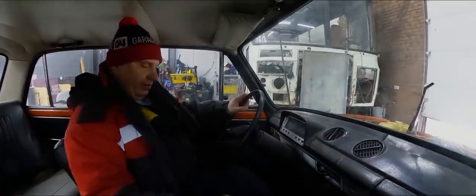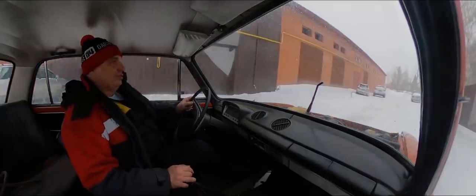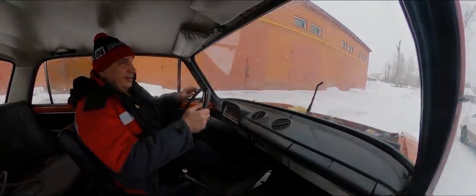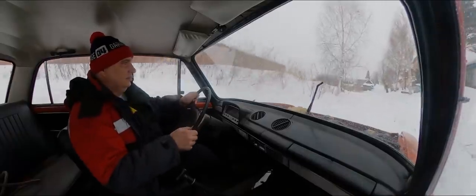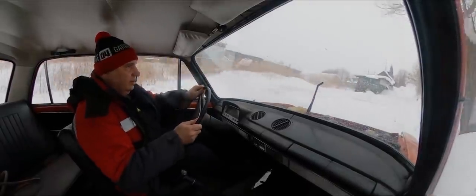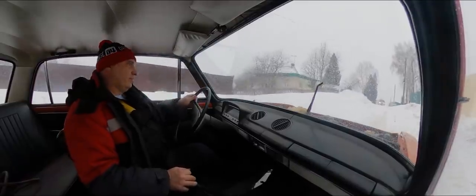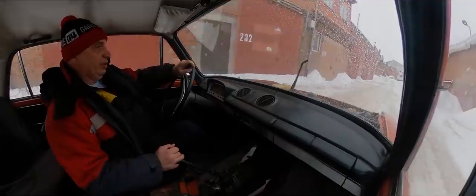I'm gonna go for a drive to see how this thing behaves. We're off to an okay start - everything is nice, nothing horrible is happening so far. The car is happily moving along, everything is completely normal, though I should keep an eye on the temperature gauge. The temperature is stable.